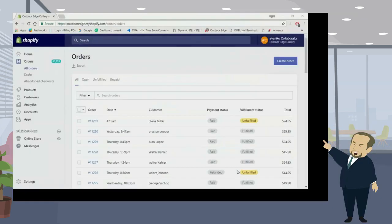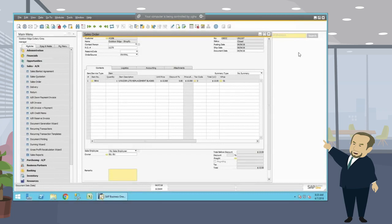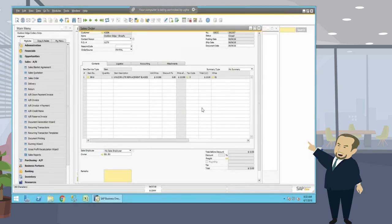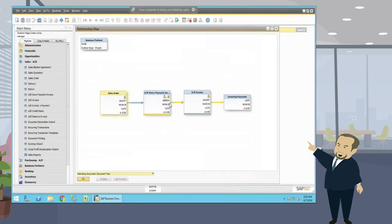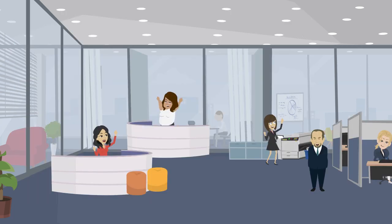As you can see the order in the e-com portal, the Business One integration framework automatically creates the sales order in SAP Business One. Also you can notice from the relationship map in SAP Business One, the pick ticket, invoice, and incoming payment are also automatically generated. SAP Business One saved us a lot of time and improved our business processes.